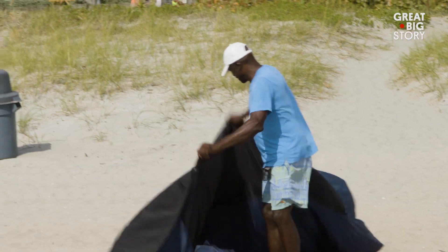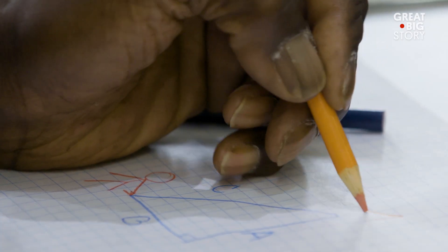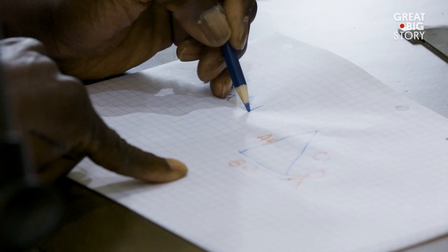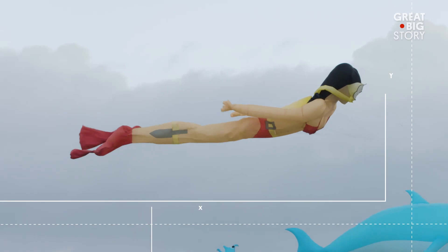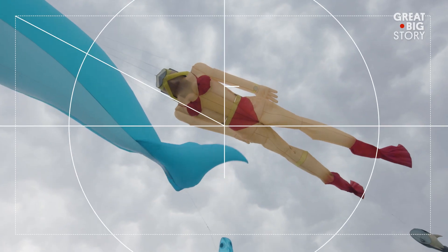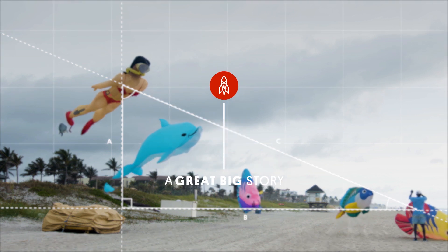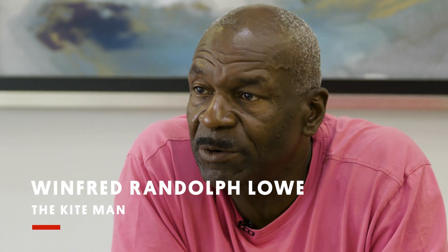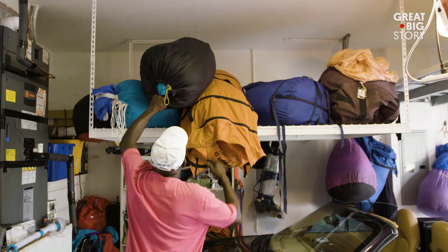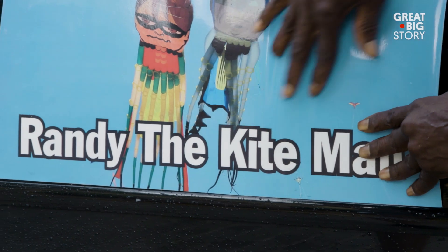My love of kites started about 20 years ago. I taught math for 35 years. I just combined the two to try to reach all of my students. I figured, why not take this whole math lesson outside? Maybe, just maybe, they would see the relationship. My name is Winford Randolph Low, but in Delray on the beach when I'm flying my kites, they call me Randy the Kite Man.